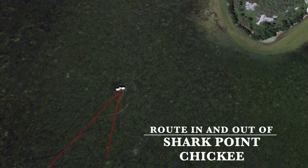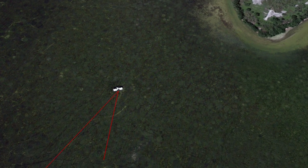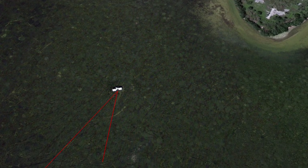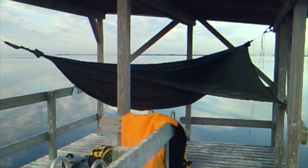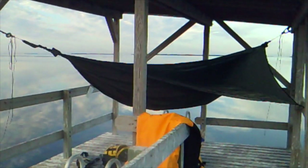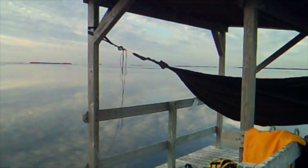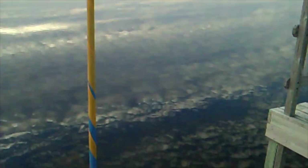The last couple of miles were a bit spooky, but in the end it was excellent training for the Everglades Challenge, which would involve a lot of night travel using navigational lights. I arrived at Shark Point at a gorgeous chickie and pitched camp. The next morning I woke to dead calm over Florida Bay — it's hard to tell where the sky ends and the earth begins. Here's a clip of the chickie with a Hennessy hammock slung, which made for a relatively comfortable night's sleep despite the chill.